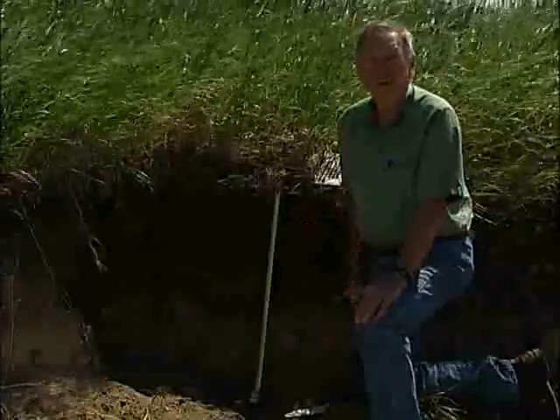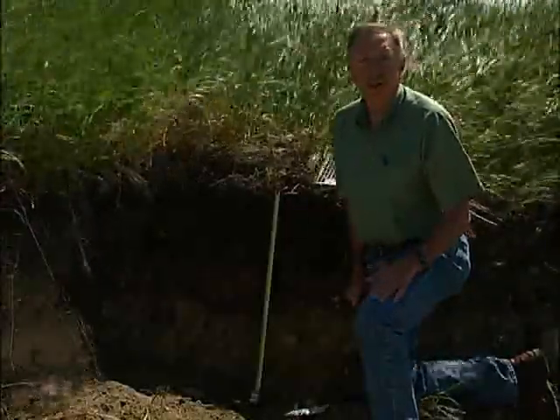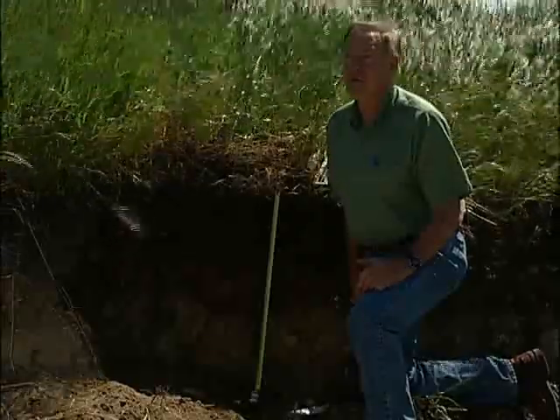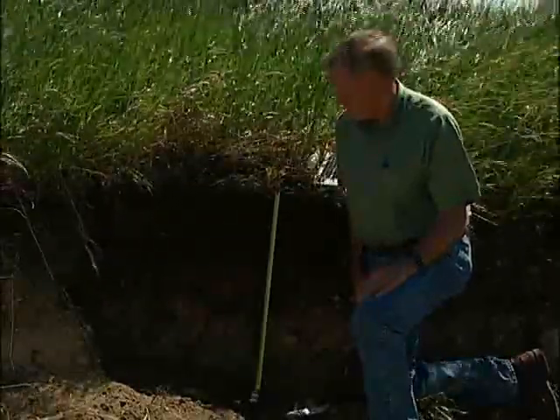Because of that, we have a soil that has somewhat deeper horizons, and interestingly enough, it is a soil that we call the dark gray Chernazem. That means it's a soil that occurs in this transitional area between the grasslands and the forest ecosystems.